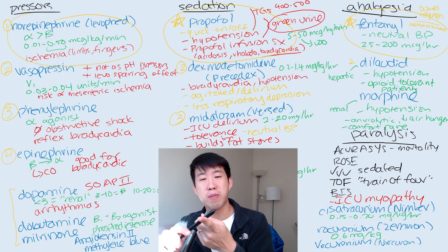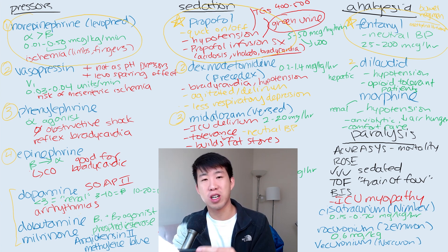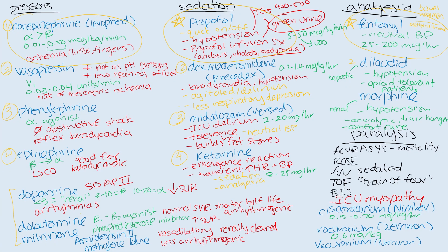First-line: norepinephrine, fentanyl, and propofol are going to be your best starting bets. Remember for sedation that you want to use the RASS scale to titrate how sedated the patient is. For paralysis, you really need to make sure patients are sedated, check their train of four and bispectral index, and know that the mortality benefit is kind of questionable — but we still do it frequently because of ventilator dyssynchrony. The biggest risk of paralysis is ICU myopathy.